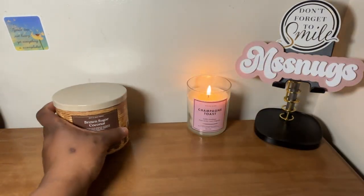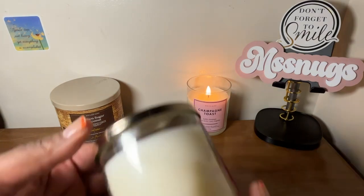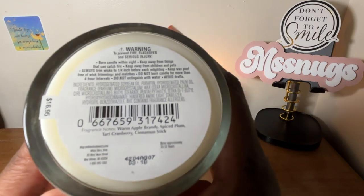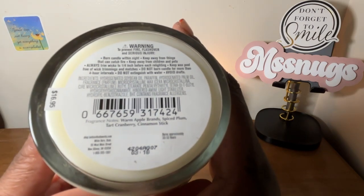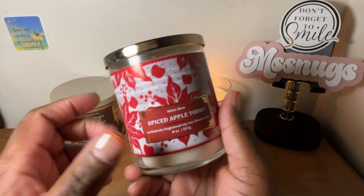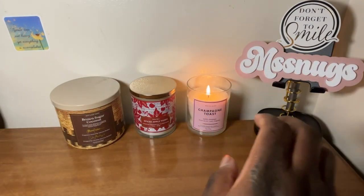There's Brown Sugar Coconut. I also used my reward — I had another one — and I got another Spiced Apple Toddy. This is warm apple brandy, spice plum, tart cranberry, and cinnamon sticks. I really need to go ahead and get a three-wick in the Spiced Apple Toddy.